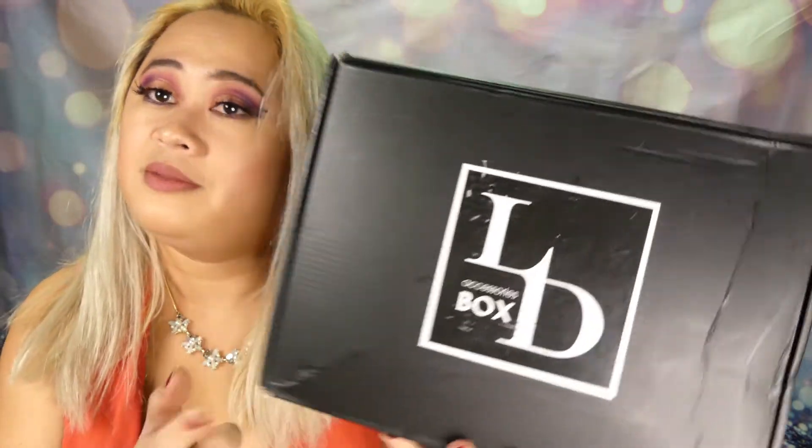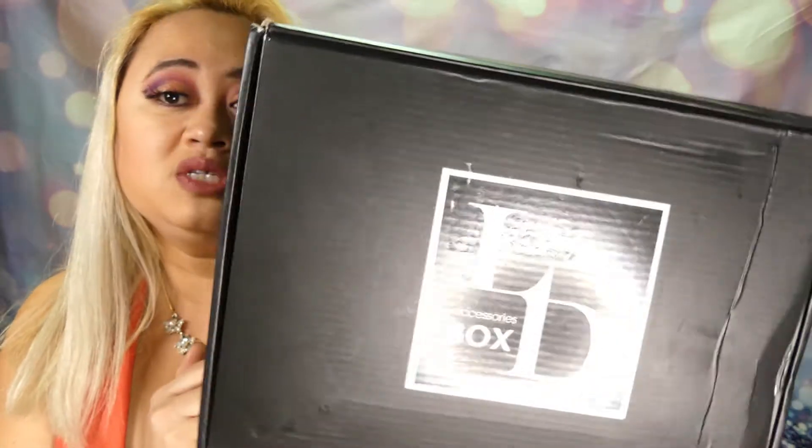Hi, thank you for stopping by my channel, and I hope you're having a good week, because today I'm going to talk about Luxury Diva. That's right, February's Luxury Diva box.